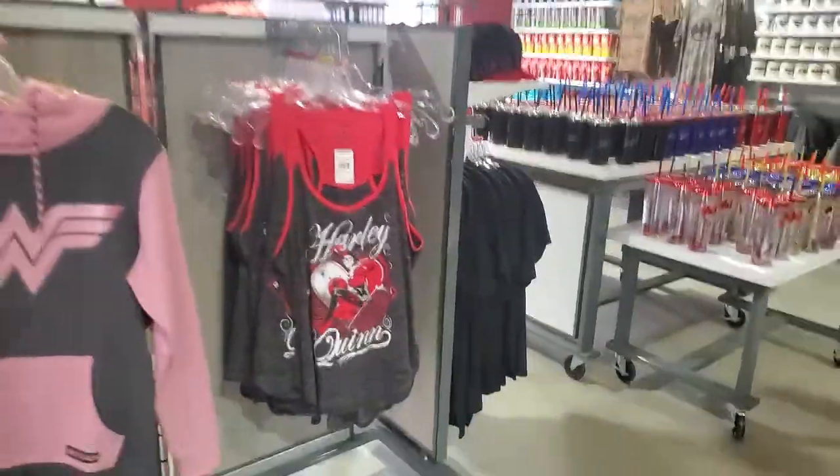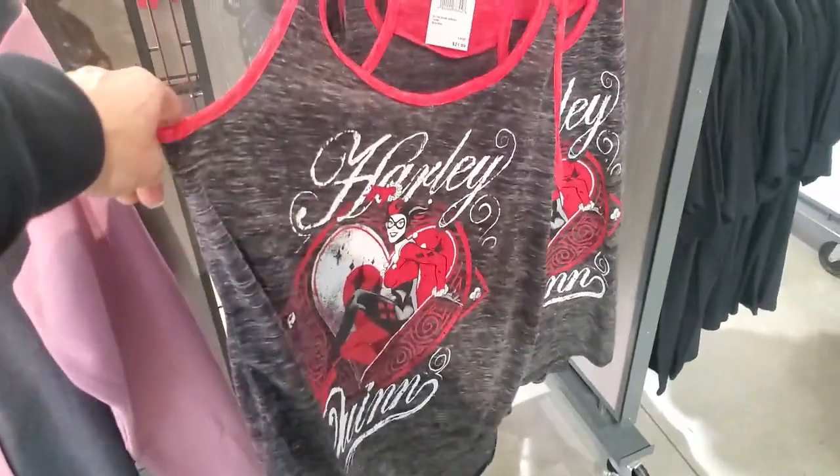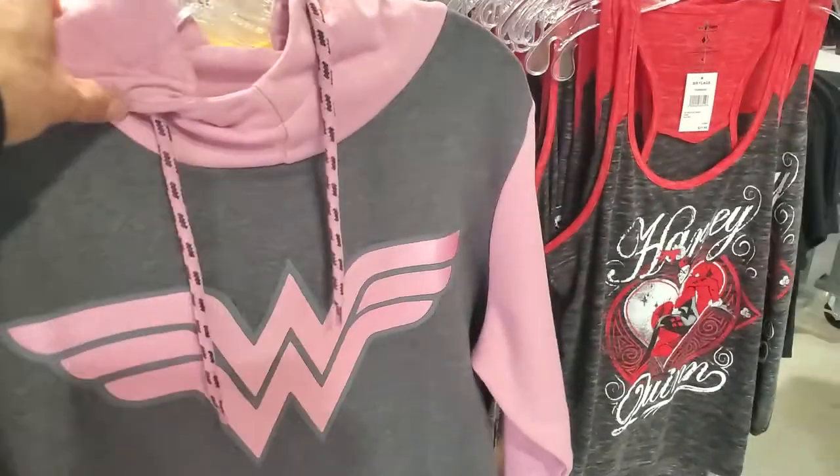I really like this Harley Quinn tank top — this is cute. I would rock that for sure.